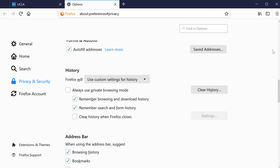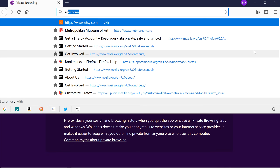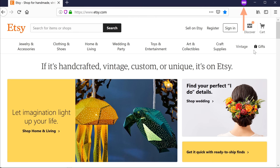To open one, click the Menu button, then select New Private Window. You can use this window just like normal. You'll know it's private thanks to the purple mask icon in the top right corner. Keep in mind that browsing privately does not make anything more secure. Always be sure to check for a secure connection before entering sensitive information on any site.